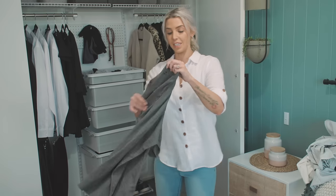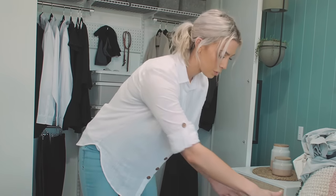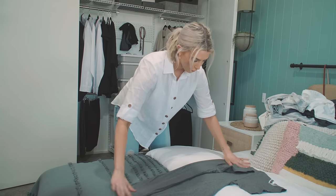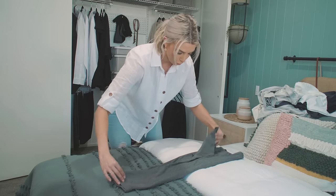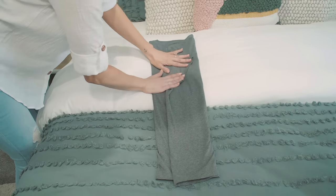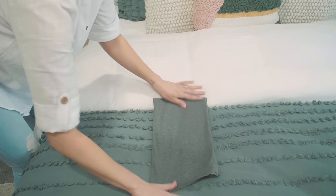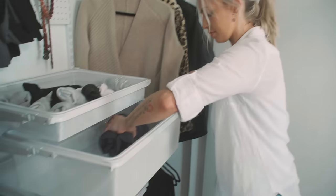Now I'm going to be teaching you guys how to do the KonMari fold, which was created by Marie Kondo. It's the art of vertical folding and it's going to save you so much space. What we're going to be doing is create a rectangle shape — just fold half in there, fold that sleeve over, and it doesn't have to be perfect, fold the sleeve over. Now we're going to be folding it in half, and then again into thirds. And that is just going to sit upright like that.